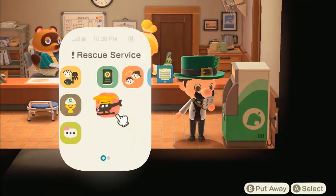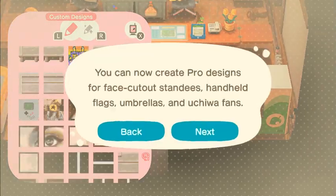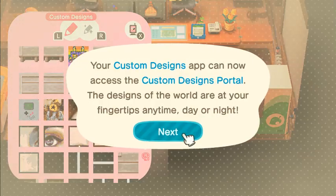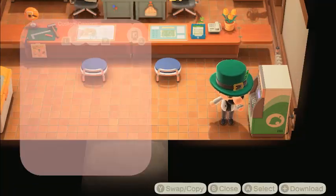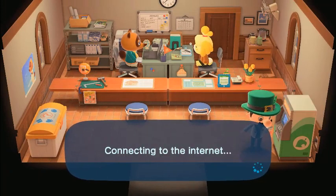So as you can see, you can now access the custom design portal. Now I don't even have to go to the store. All you have to do is hit the X button and you can access the portal.